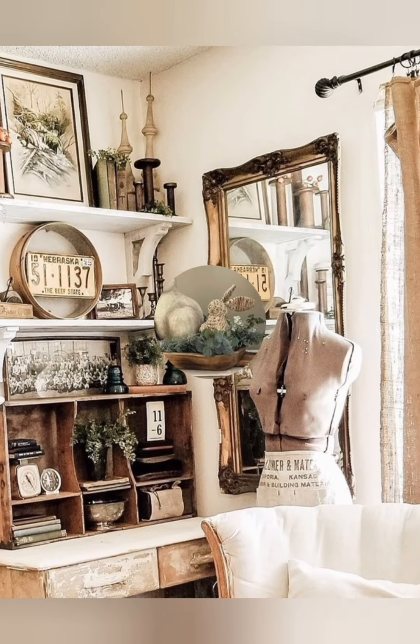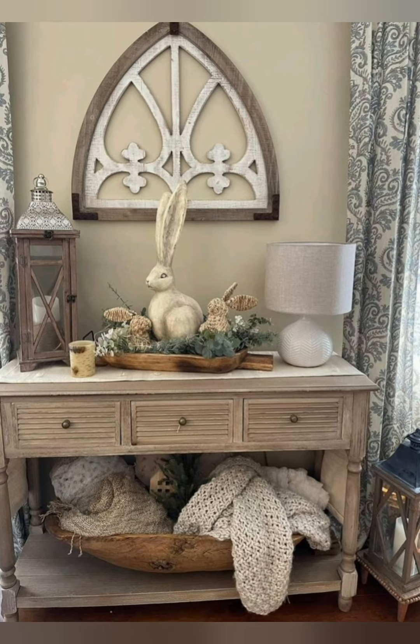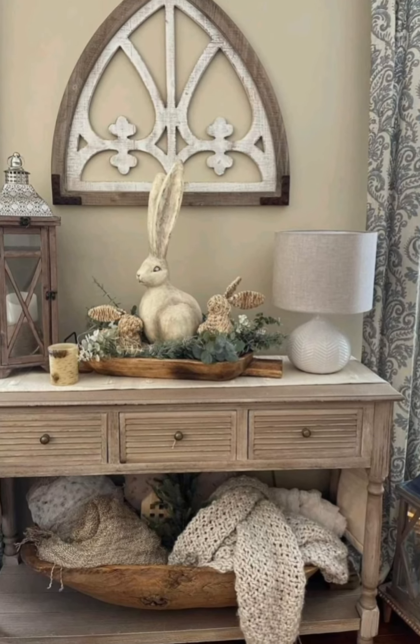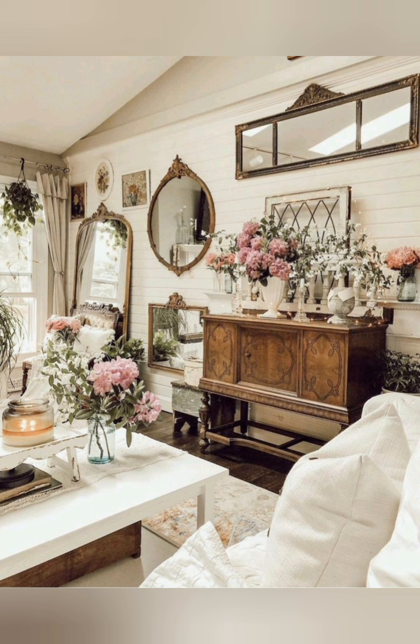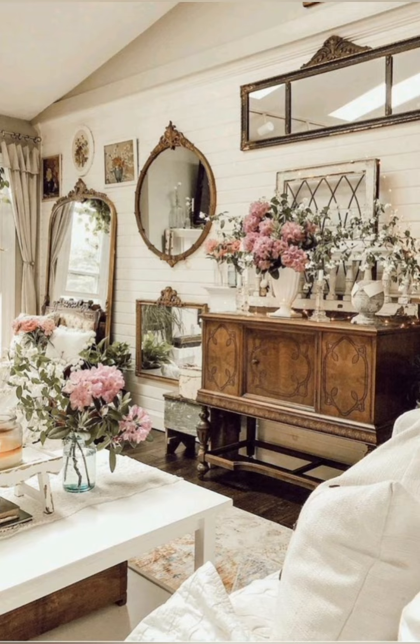Number twenty-two, whitewashed walls: consider whitewashing or painting your walls in soft muted colors to create a light and airy backdrop for your farmhouse decor. Whitewashed walls add a sense of history and timeworn charm to your space.